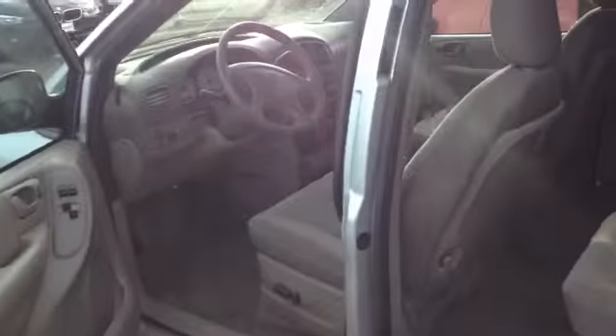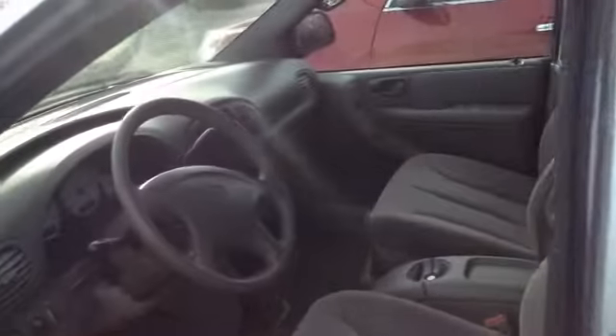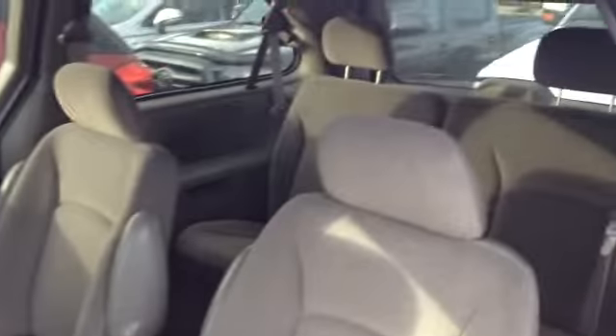I'm here to help answer any questions for you on it. Just a quick look at the interior here for you. Looks like we've got seating for seven total on it.